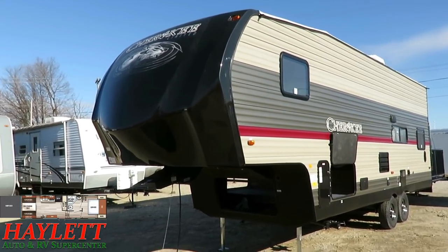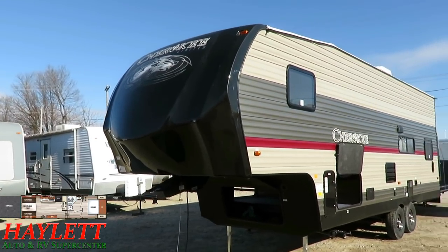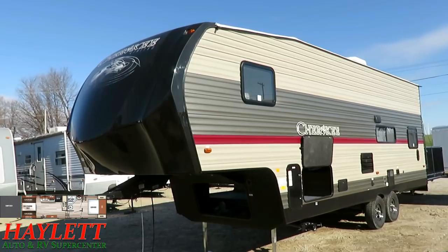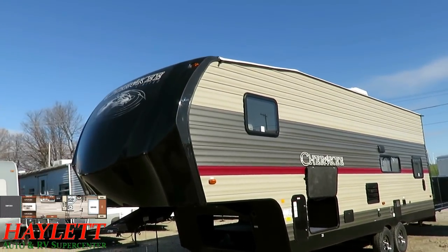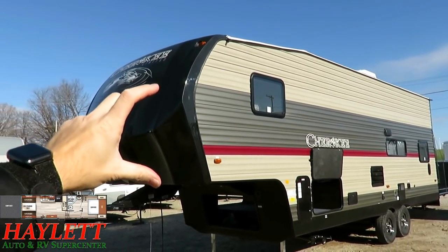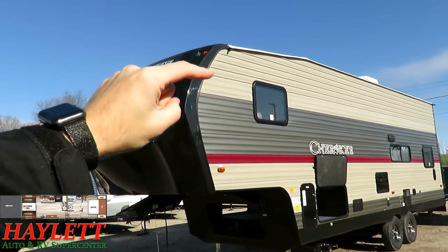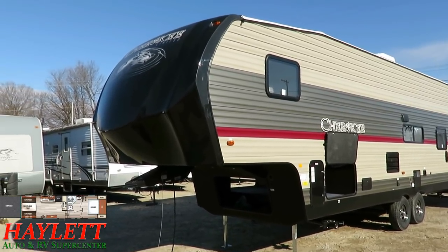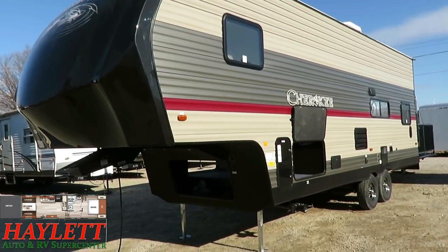It starts up front with this fully automotive-painted nose cap — and it's not a half cap, it's a full cap. That's a big, expensive item they're putting on these, but what a look it has. A full cap wraps around the roofline a little bit, so the roof seam is protected. A half cap would leave a seam right in an area that headwinds, rain, and weather would just eat alive — they've protected that seam here.